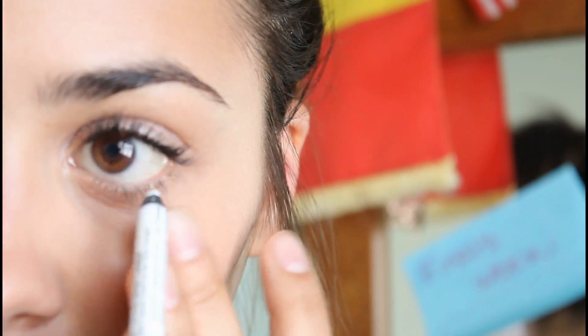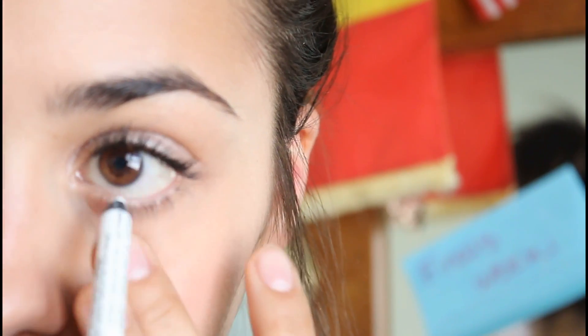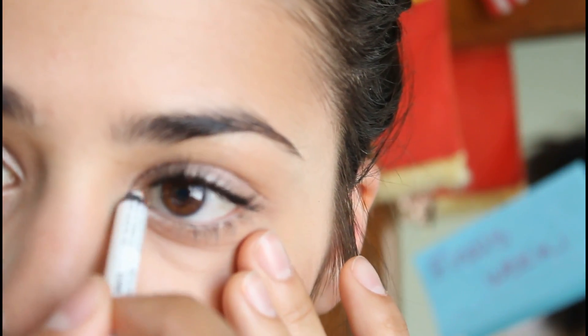White eyeliner is a must on these days, so make sure you add it onto your waterline. You also want to add it into your inner corner, and you just blend that in with your finger.